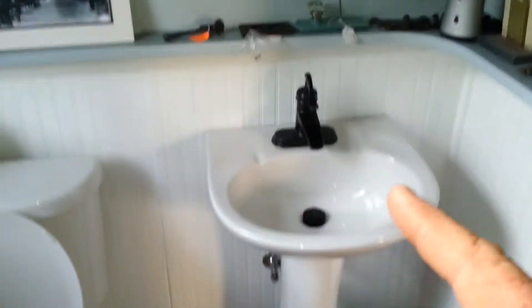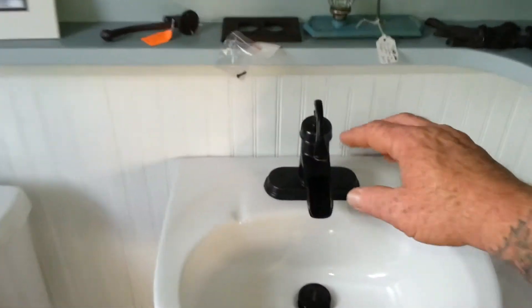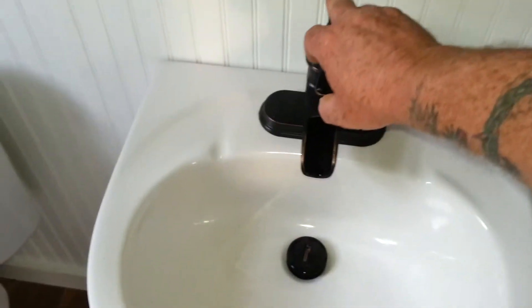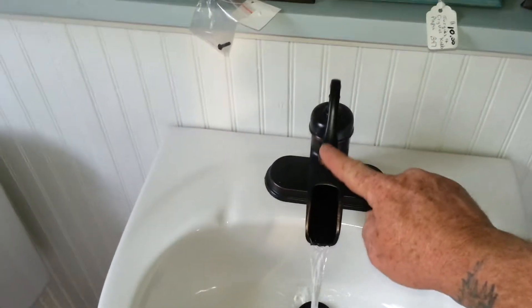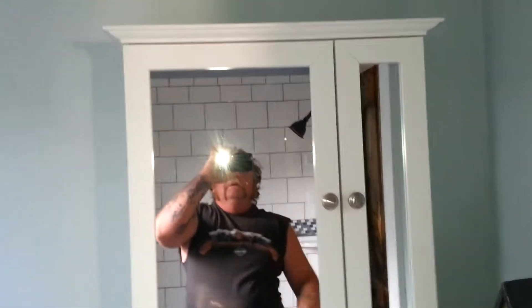The bathroom — the pedestal sink I put in with this real cute little faucet, antique looking, pours out real nicely, it's really cool. Vanity fixture. There's that corner cabinet I built and put in. It's all painted now. Here's the shelf, it's all painted up pretty. Everything's looking good.